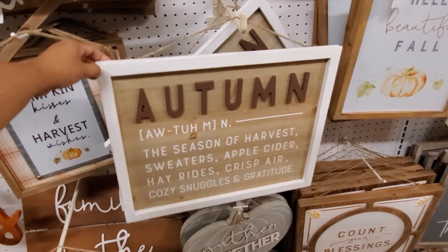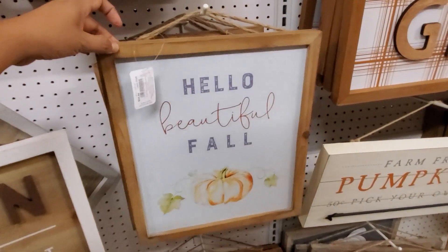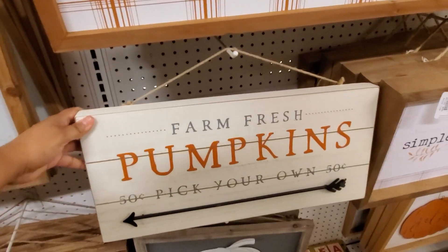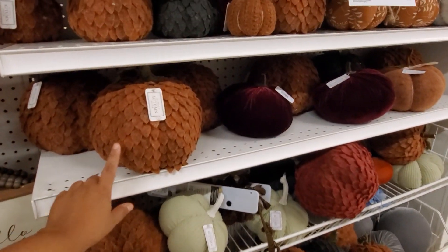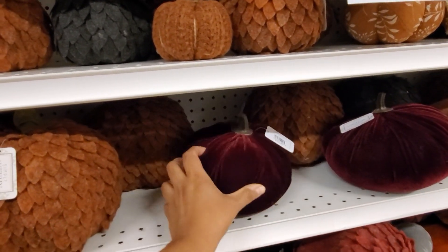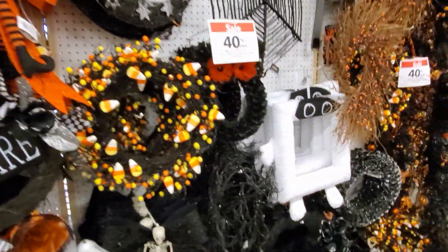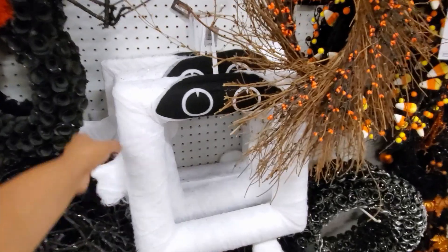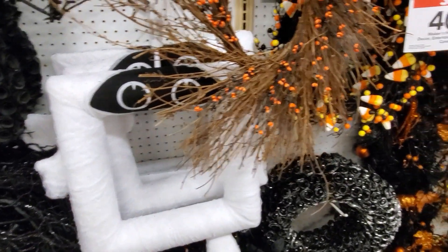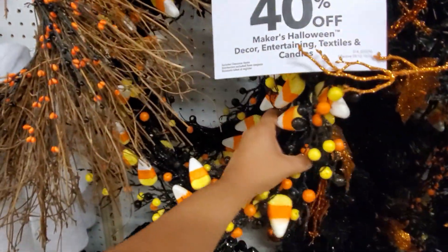I wonder if people are just trying to save their money now. $35 right here. We got the pumpkins, and the felt pumpkins are still here and the velvet — so squishy. Halloween is 40% off. Oh my gosh, look at that — like a ghost frame. I have not seen that one. I am really liking this garland — well actually it's a wreath.